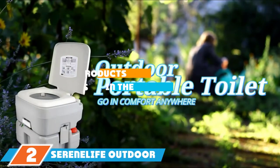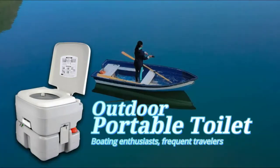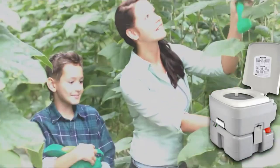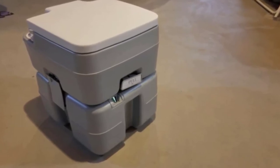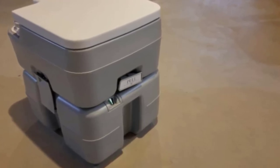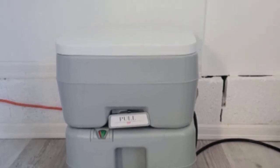Moving on to number 2, the Serene Life Outdoor Portable Toilet. Designed for outdoor and indoor activities, Serene Life's road-tripping toilet is available at a reasonable price. If you often find yourself on the road, this composting toilet is easy to install and extremely large with a 5.3-gallon tank. That extra tank capacity can take you the extra mile and allow you to stop less. While it can be a bit tougher to clean, thanks to the lightweight materials, the toilet is rigged with a splash-free rotating power spout.